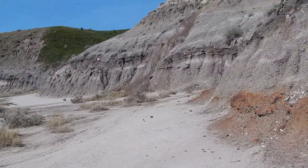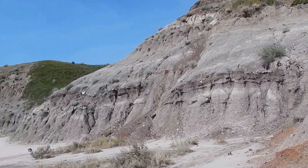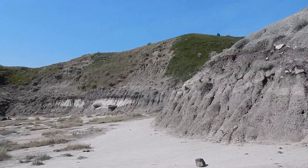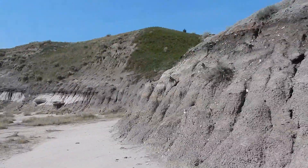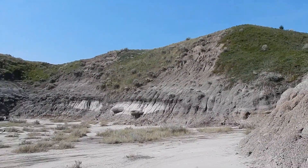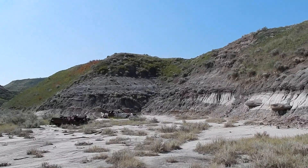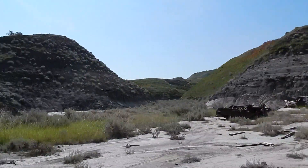Around here it's Cretaceous age sediment. In Alberta we get a lot of Cretaceous and a lot of Paleocene, but Drumheller is nearby the Horseshoe Canyon Formation, and that's late Cretaceous. So in this area we have a lot of Edmontosaurus, some tyrannosaurs, some dromaeosaurs.